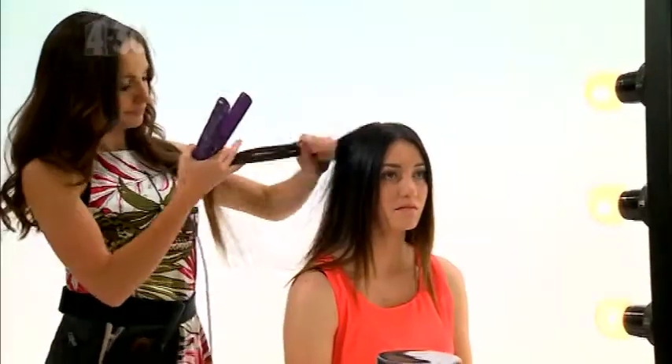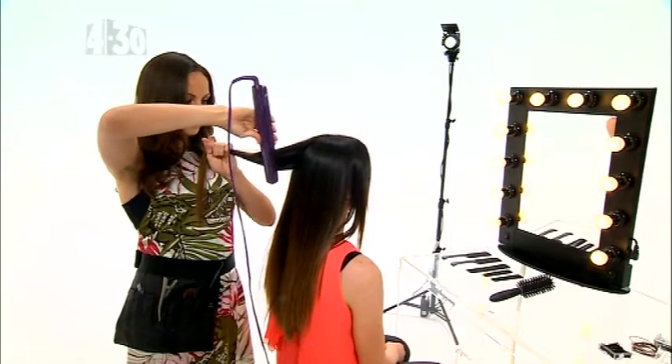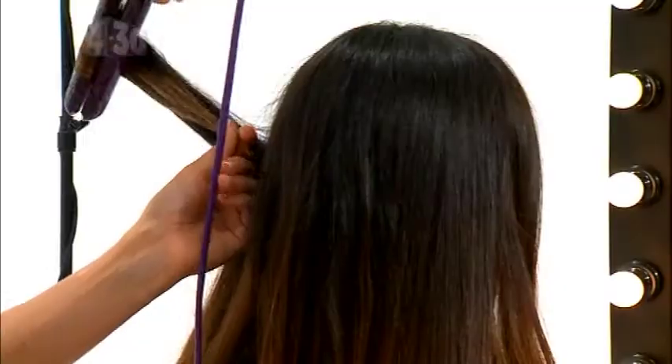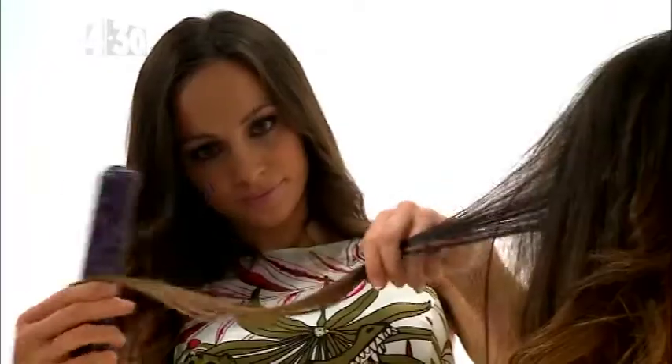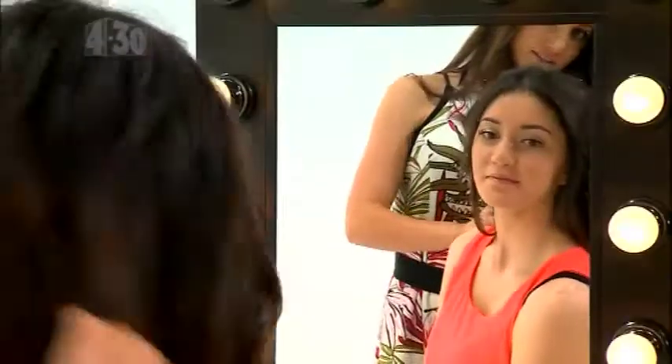This is a particularly nice style for shoulder length hair but it works for longer hair too. Straighten your hair all over to get started, then curl away from your face using hair tongs, and tousle your hair a little bit if it's looking a bit too done — and that's the look.